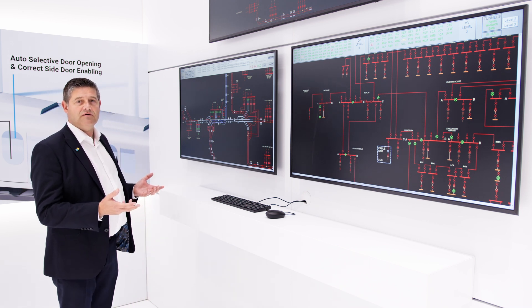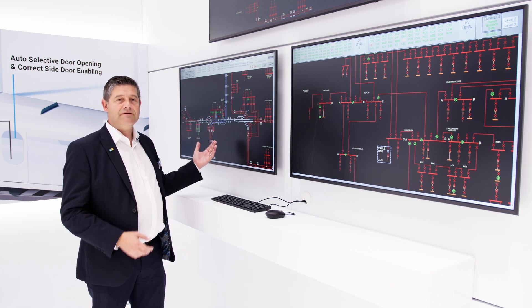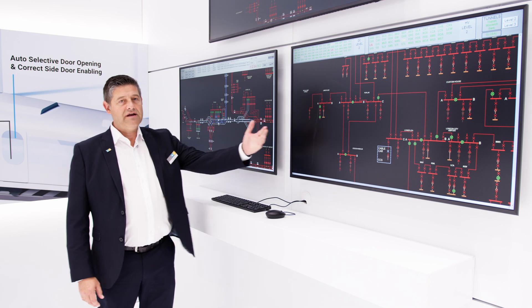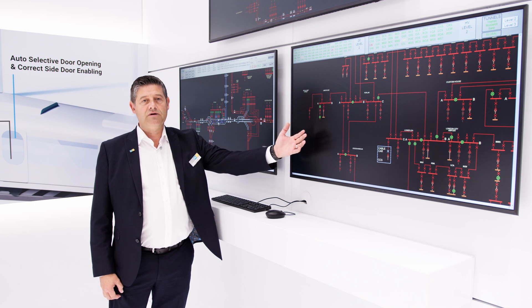If we look at the system here, we can see different types of control for both DC and HV traction power control. In the screen here, you can envision this control of ring main functionality of AC power distribution.